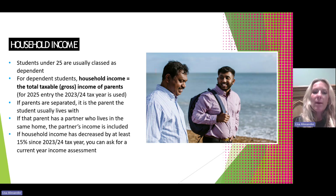If for some reason the household income has decreased from the last year by at least 15%, then you can ask for a current year income assessment. So if a job has changed or somebody has lost a job, then rather than looking at the previous year, you can ask to be assessed for your current situation.